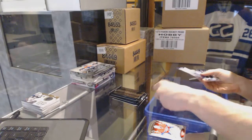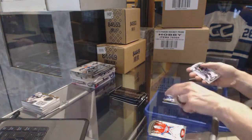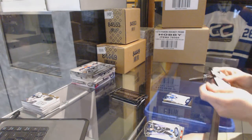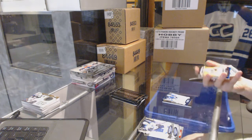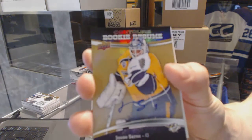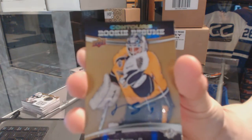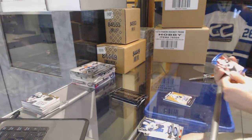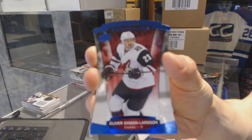A blue parallel numbered to 499 for the Tampa Bay Lightning Ben Bishop, a rookie resume autograph for the Nashville Predators UC Soros, and a blue parallel numbered to 499 for the Arizona Coyotes Oliver Ekman-Larsson.